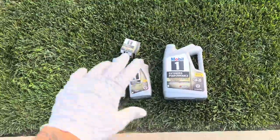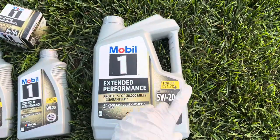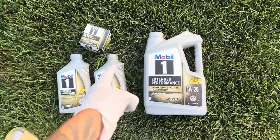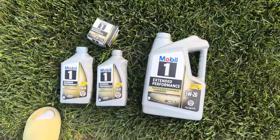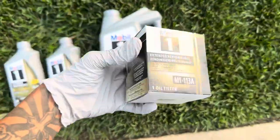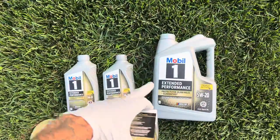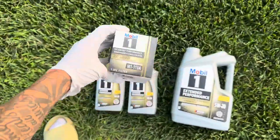Before we start, let me show you what oil we're using: Mobil 1 Extended Performance, protects for 20,000 miles, 5W-20 full synthetic. Take a screenshot and grab this exact oil at your nearest AutoZone or Advanced Auto Parts. You need seven quarts of 5W-20. Also grab the oil filter — same brand, same thing, the number is M1-113A. This is for 5.7 liter Charger RT or Challenger RT owners only, not SRT.